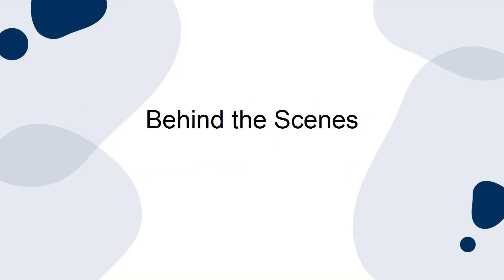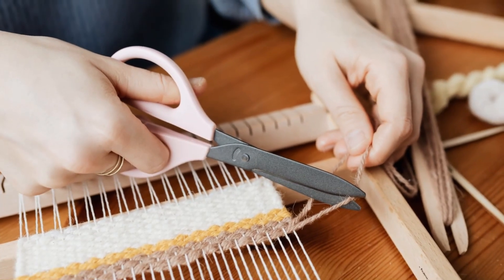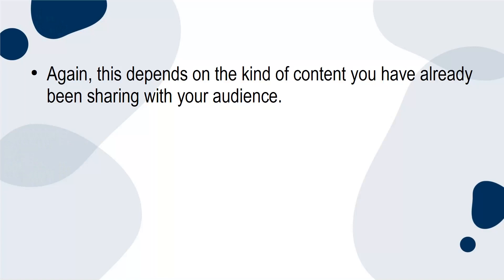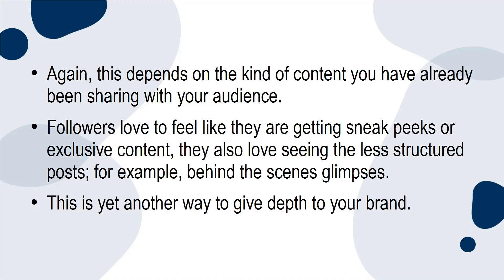Behind the scenes: you could provide a detailed overview of a product or share some of the exciting production processes. This depends on the kind of content you've already been sharing with your audience. Followers love to feel like they're getting sneak peeks or exclusive content, and they also love seeing less structured posts — for example, behind-the-scenes glimpses. This is yet another way to give depth to your brand.